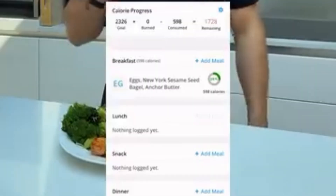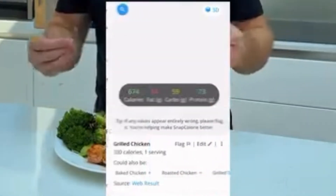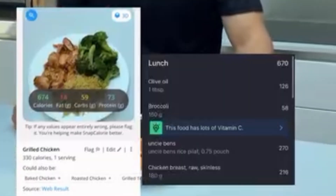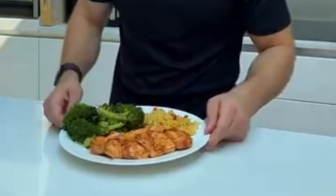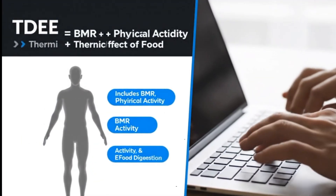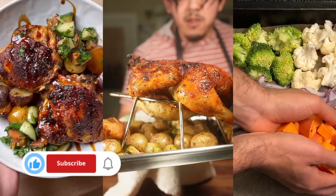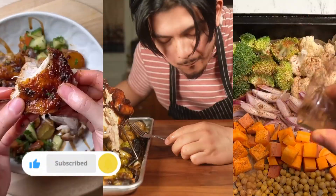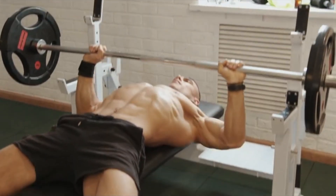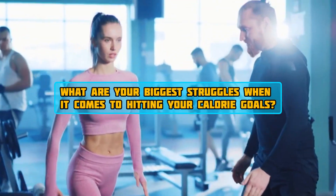So there you have it. Understanding and consistently hitting your total daily calorie recommendations is non-negotiable for serious muscle gain. Start by calculating your TDEE, add that smart surplus, and most importantly, monitor and adjust as you go. If you found this video helpful, please give it a thumbs up, subscribe to the channel for more fitness tips, and hit that notification bell so you don't miss our next video. Let me know in the comments below what are your biggest struggles when it comes to hitting your calorie goals.